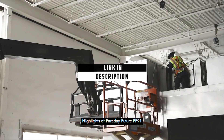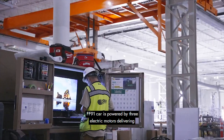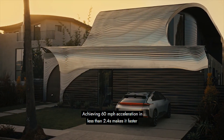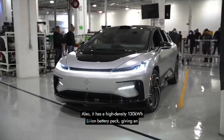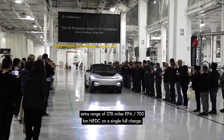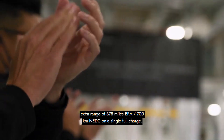Highlights of Faraday Future FF91. The FF91 car is powered by three electric motors delivering 1,050 horsepower of peak power output. Achieving 60 miles per hour acceleration in less than 2.4 seconds makes it faster than the Tesla Model X Plaid. It also has a high-density 130 kWh Li-Ion battery pack, giving a range of 378 miles EPA or 700 km NEDC on a single full charge.